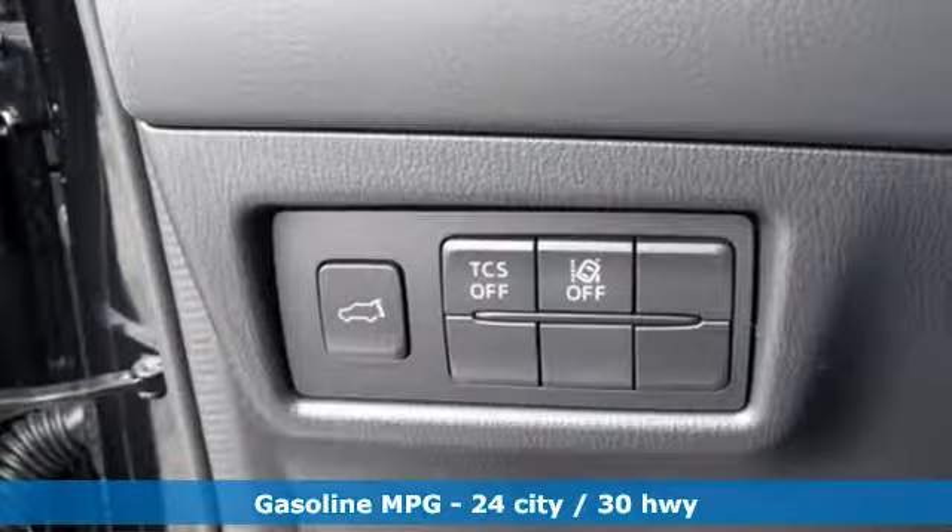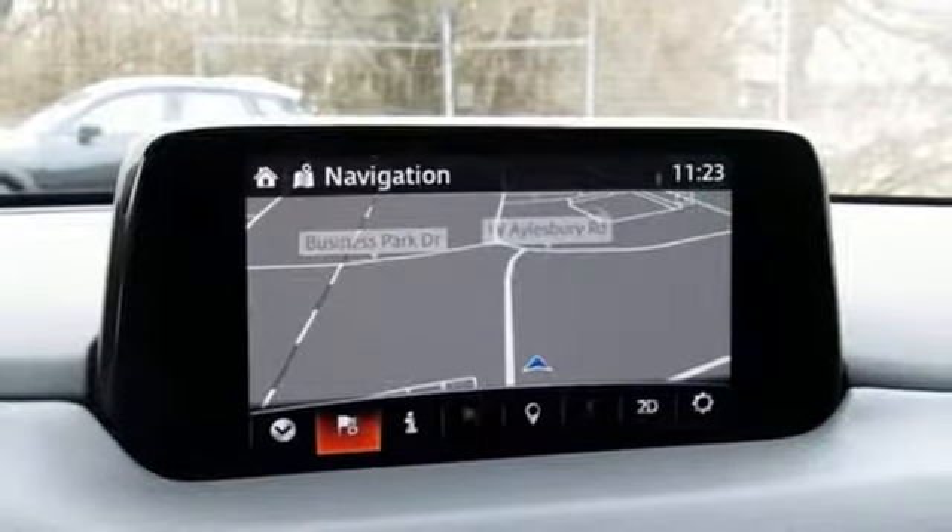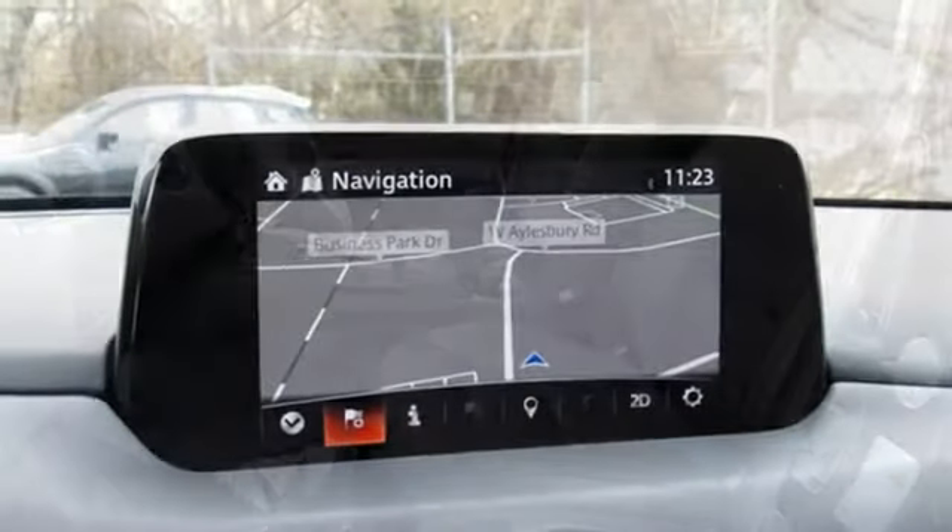Inline 4-cylinder engine, dual-zone climate control, streaming audio, auto-dimming rear-view mirror, heated steering wheel, power-heated mirrors,